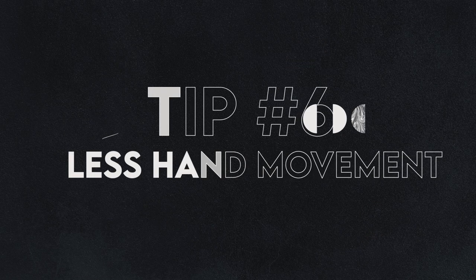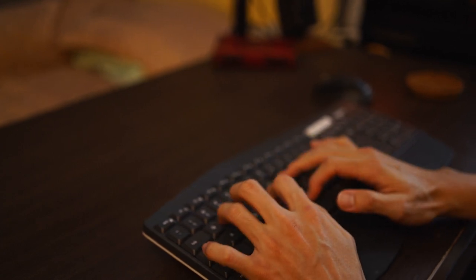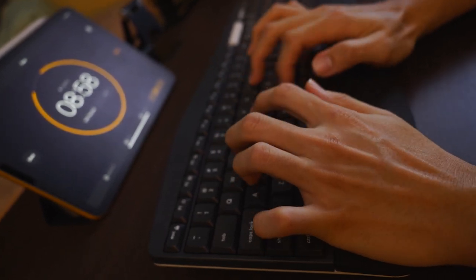Tip number six is to minimize movement of your hands. It mainly has to do with keeping your finger placement at the default position as you type. Remember the indents on your F and J keys? Always have a habit of returning to your default placement so that you'll be accustomed to hitting the correct key every single time.